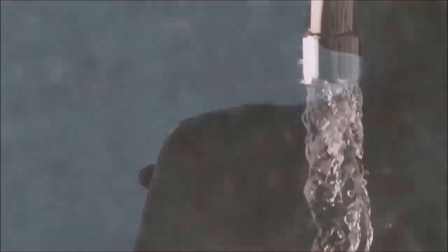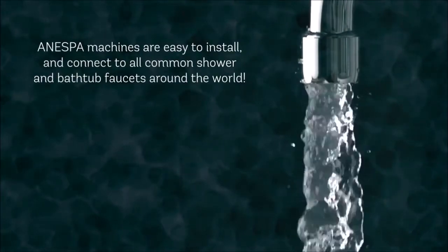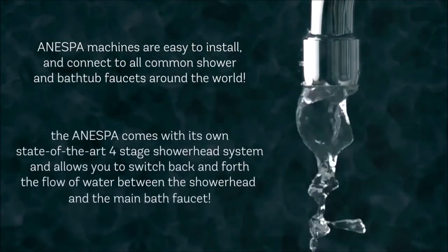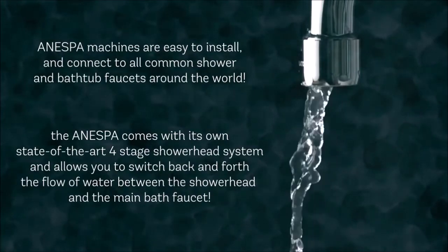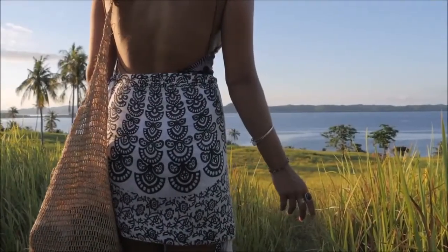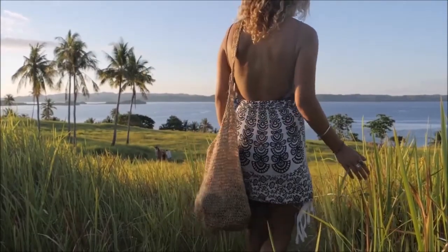You will notice a difference when bathing in the Anespa water compared to your tap. Anespa machines are easy to install and connect to all common shower and bathtub faucets around the world. The Anespa comes with its own state-of-the-art four-stage shower head system and allows you to switch back and forth the flow of water between the shower head and the main bath faucet. It doesn't make sense to be drinking the healthiest, most hydrating and hydrogen-rich Kangen water, only to soak your skin with water that is filled with harmful chemicals.